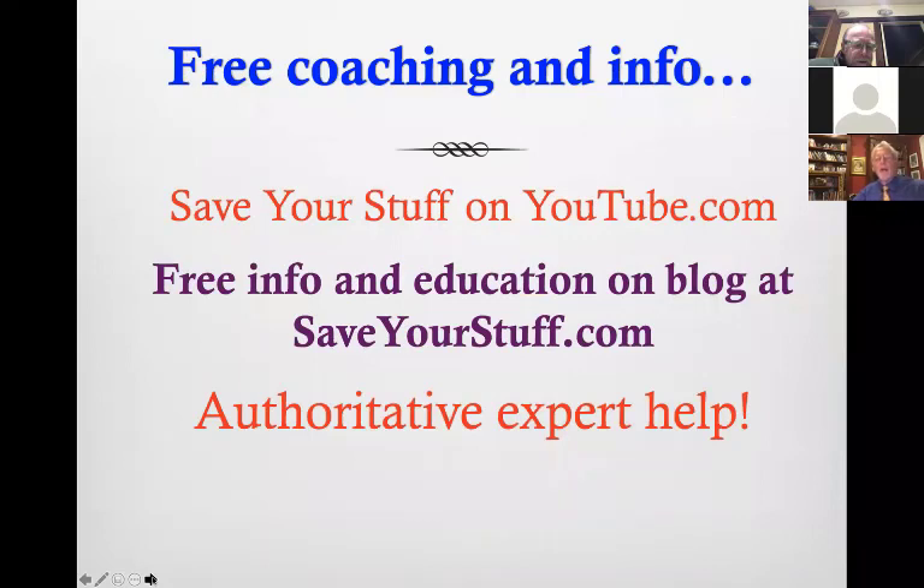You can find me on YouTube — search my name or 'save your stuff' on YouTube. saveyourstuff.com is a website with a blog full of articles that can help you be more alert and attentive as a collector, and you're getting your information straight from the expert.